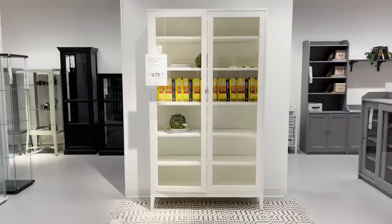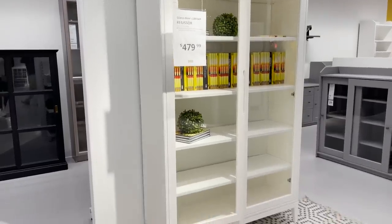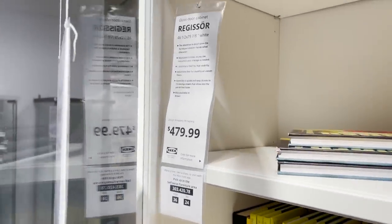If you're trying to create that high-end look in your home for less, this cabinet would definitely get you there. It's such a large size that looks very expensive and it's $479. This piece sells out quite a lot and it's back in stock right now.